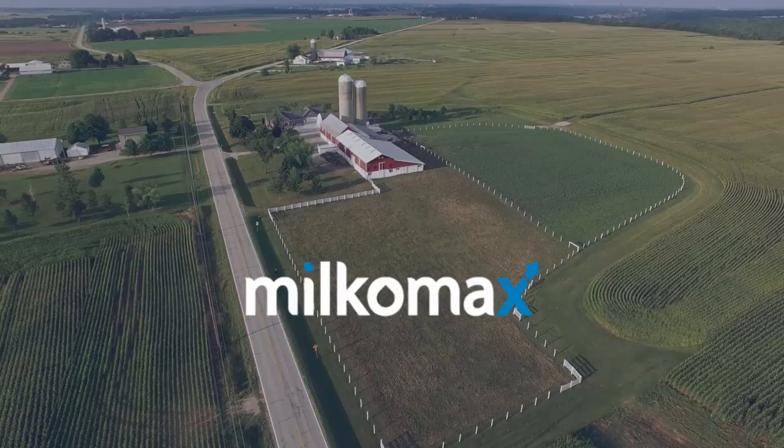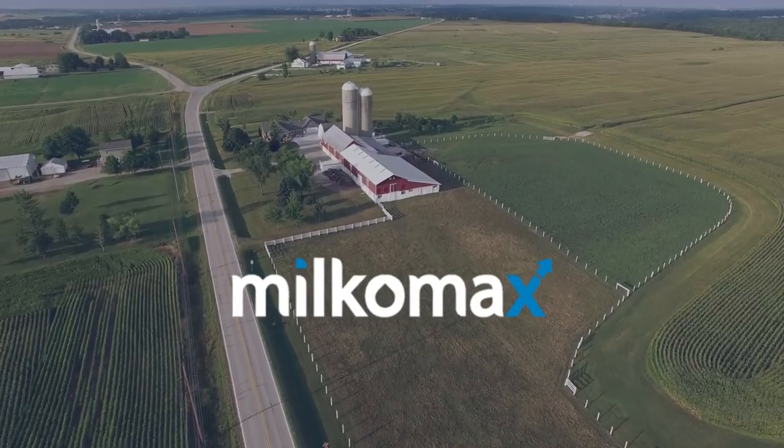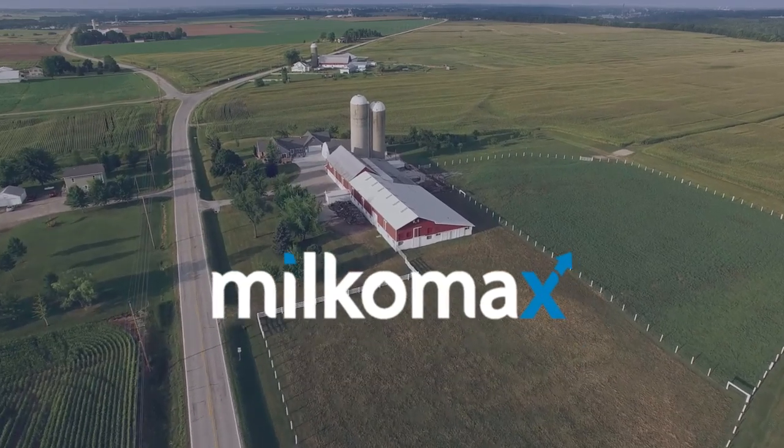Respect for your traditions and passion for innovation. Milcomax Dairy Solutions.